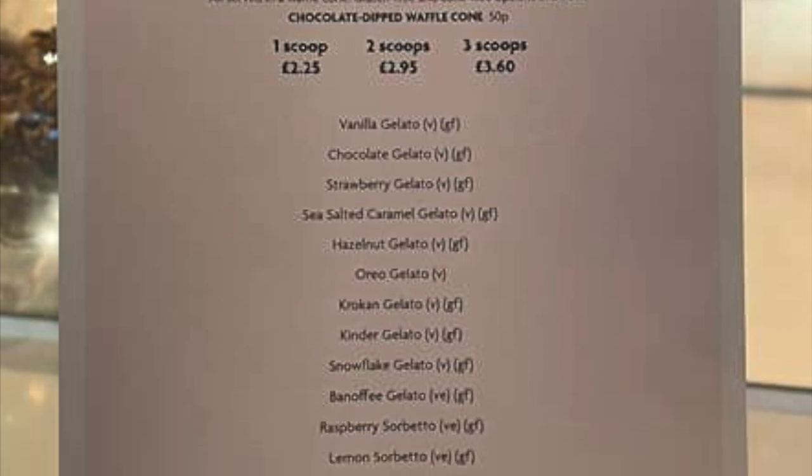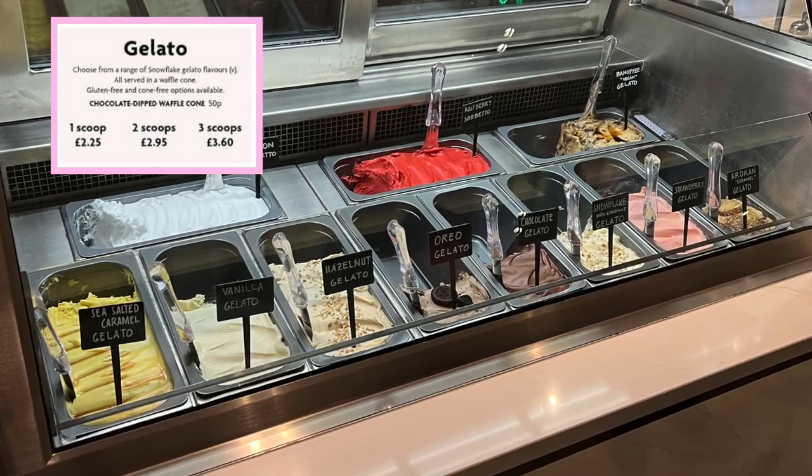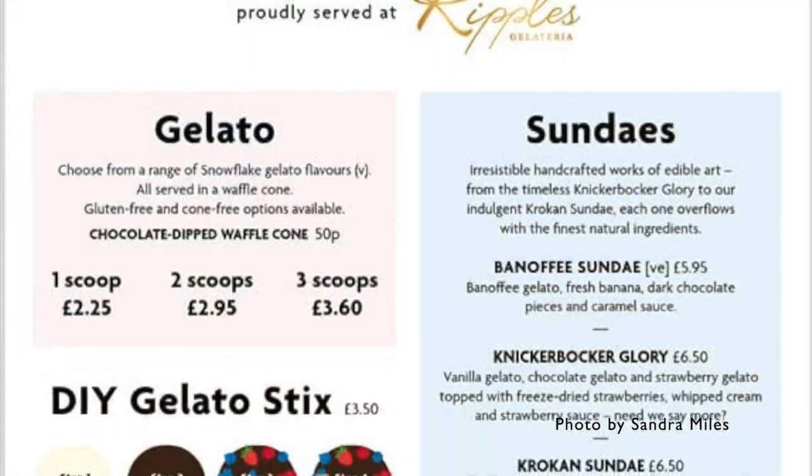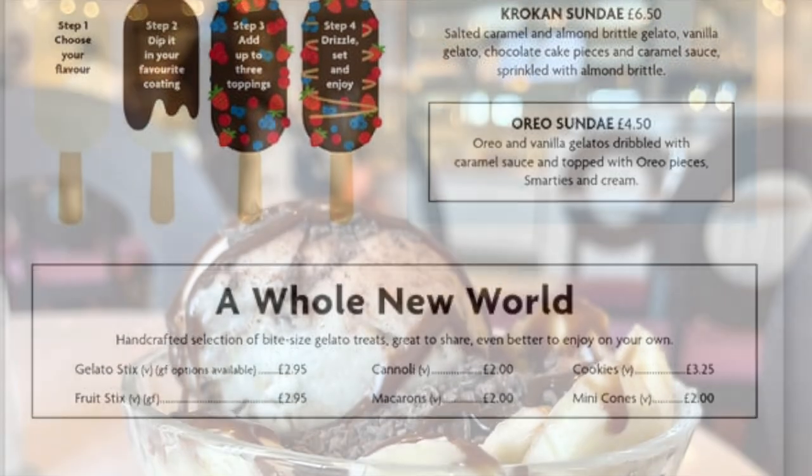Choose your favourite ice cream flavours and buy them by the scoop, or indulge in one of the sundaes, such as Knickerbocker Glory, Banoffee — which is vegan — Crocant if you love caramel and nuts, or the kids' favourite, the Oreo sundae.